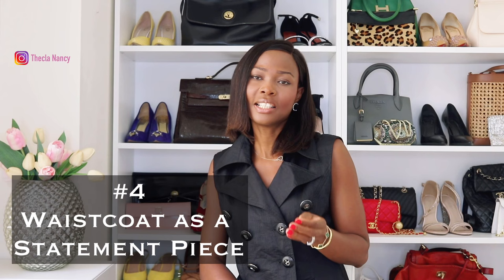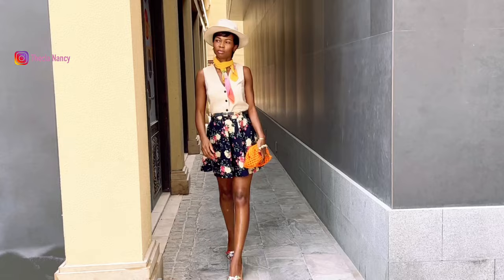Number 4: waistcoat as a statement piece. To create a bold look, choose a contrast waistcoat and pair it with a simple t-shirt. This is the most common way — it becomes the focal point of your outfit, making you stand out in the crowd. For more styling inspiration, you could check Pinterest. You could also pair your waistcoat with a pencil skirt for a sleek, elegant, and expensive look.